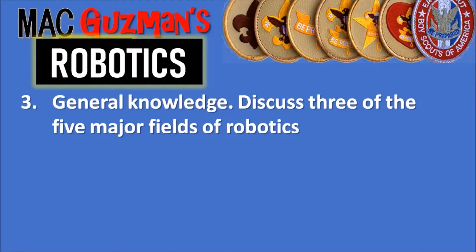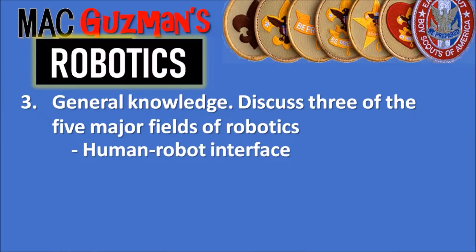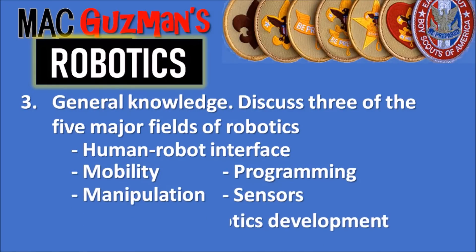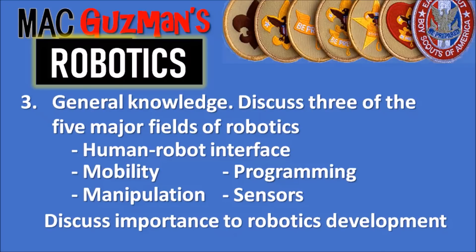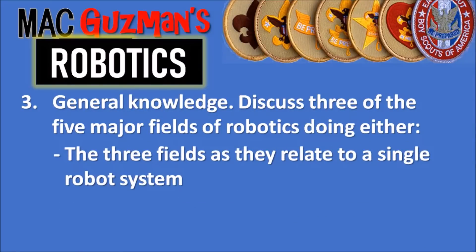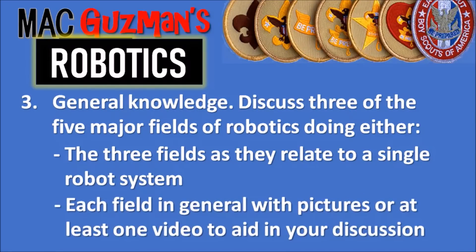Requirement three is about general knowledge of robotics. It says to discuss three out of the five major fields of robotics — those five are human-robot interface, mobility, manipulation, programming, and sensors. After you're done, discuss the importance to robotics development. You need to either explain the three fields as they relate to a single robot system, or discuss each field individually with pictures or at least one video to aid in your discussion.